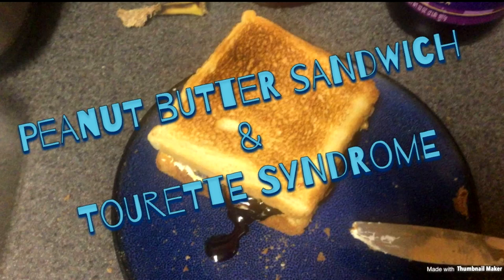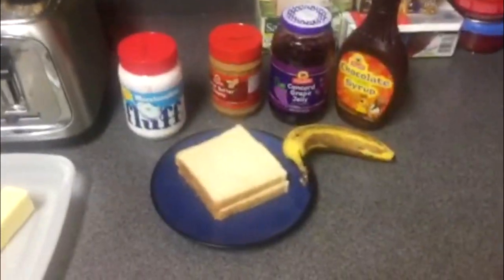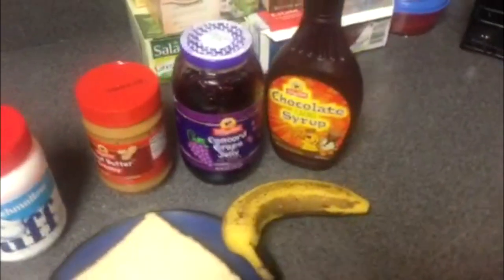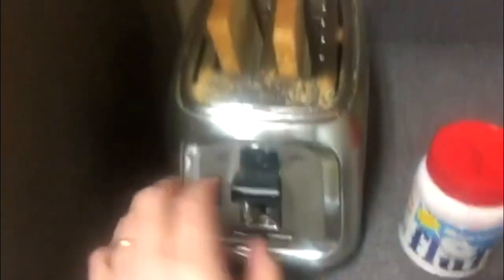Hey there! I'm glad I caught your attention. I'm sure you saw the title and wondered just what in the blue hell does peanut butter and jelly have to do with Tourette Syndrome? Well, if you stick with me over the next few minutes, I'll prove to you that the two are synonymously linked. Be prepared to enter the imagination of the Tourettec Viking. Your world will never be the same. Trust me.